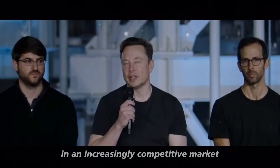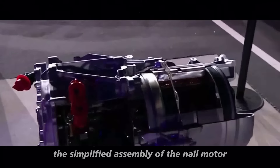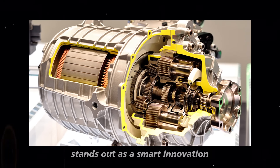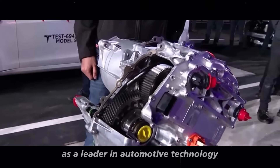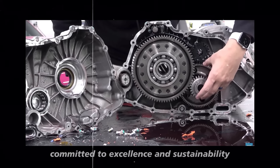In an increasingly competitive market where efficiency and reliability are essential, the simplified assembly of the nail motor stands out as a smart innovation. This strategy not only improves production but also reinforces Tesla's image as a leader in automotive technology, committed to excellence and sustainability.